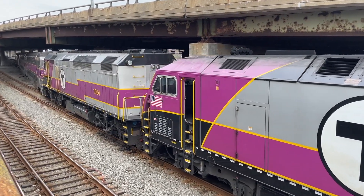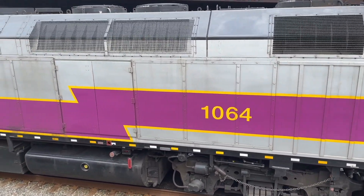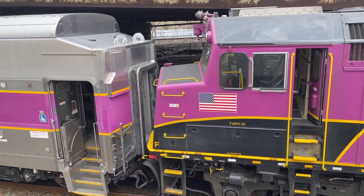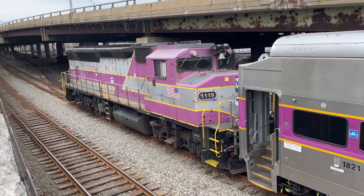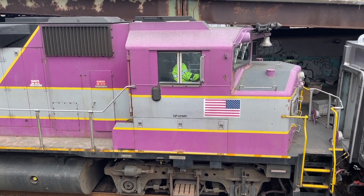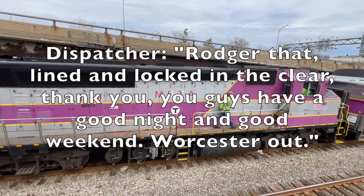The Readville switcher then informs the dispatcher of their whereabouts and the direction of their movement. The conductor radios: "Next floor, lie unlocked. Normal. He goes back to the ceiling position." The dispatcher responds: "Lie unlocked and undeclared. Thank you. You guys have a good night and weekend."